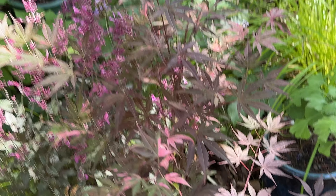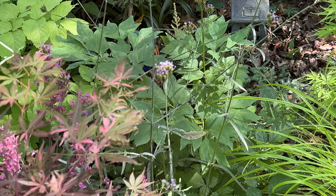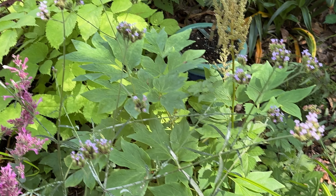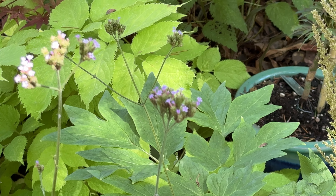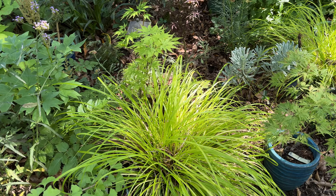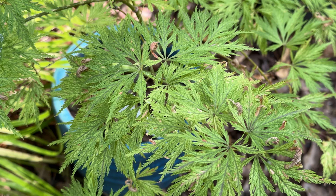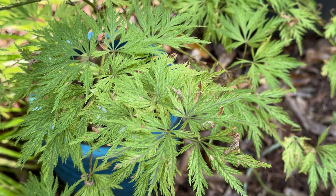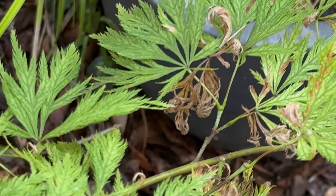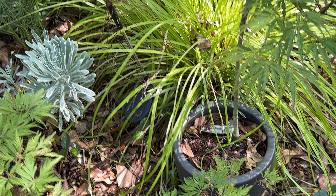Rainbow is doing okay. Verbena bonariensis - that's another plant that is a magnet for pollinators, so again trying to bring more pollinators to this side of the garden. This one is filigree - as you can see it has the variegation and the veining on this lace cap maple, one of the few that can do that. But this one is showing some stress - some browning on the leaves. We just need that rain.